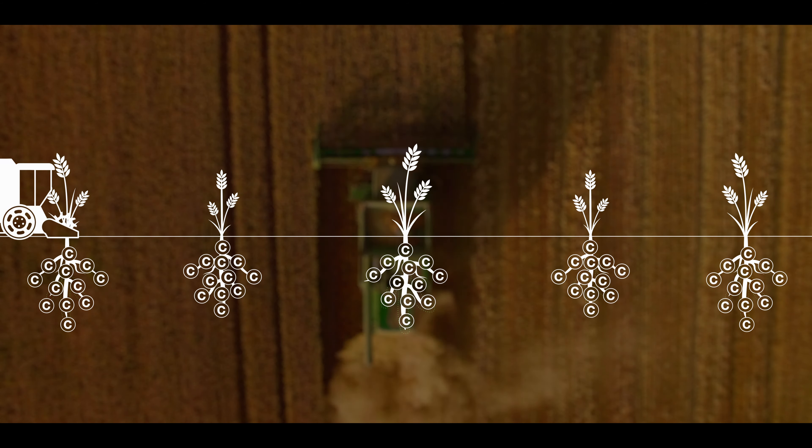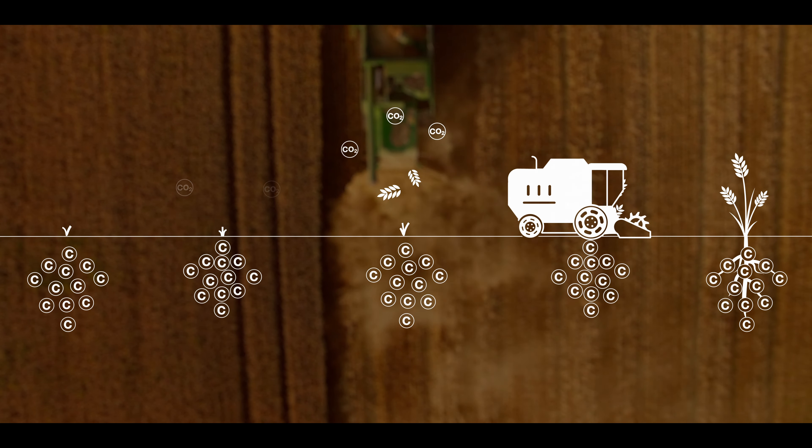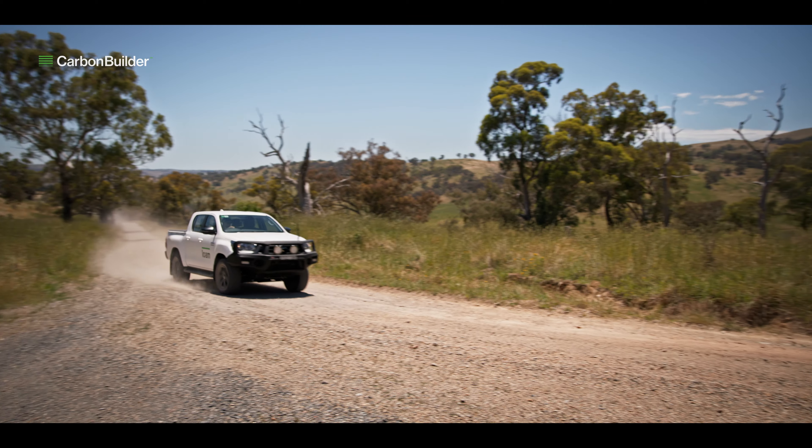This stable carbon is durable and resistant to release. It stays bound to stable carbon for years to come, benefiting the plant, the soil and your bottom line.